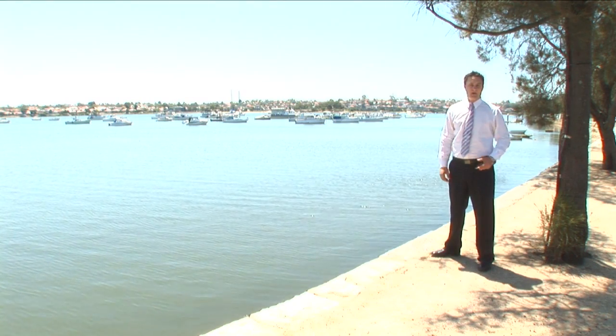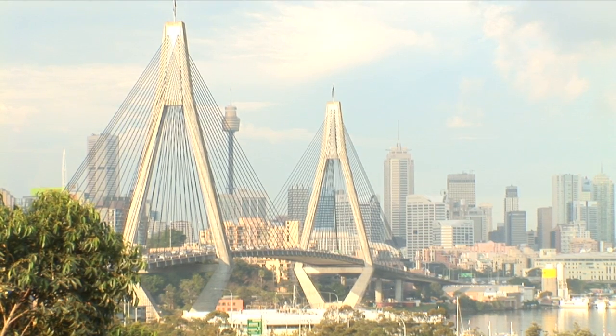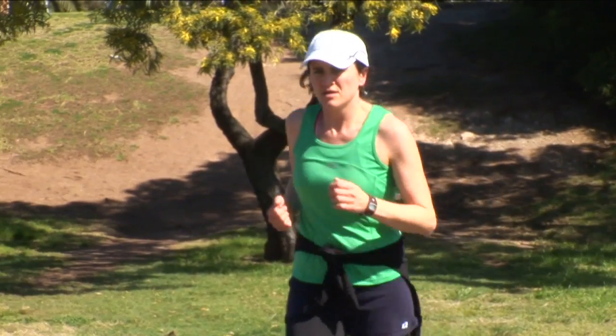Lillifield is all about lifestyle. The local waterfront, the brilliant views and the great lifestyle of the Bay Run — it's a perfect place for you to bring up your kids.